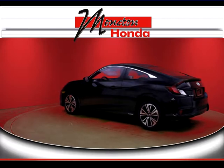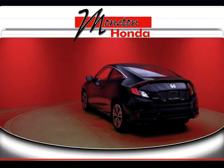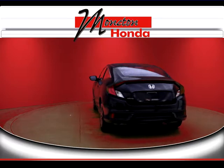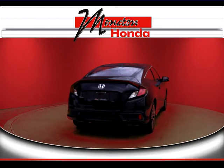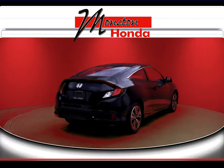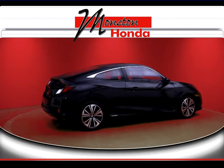Certified used vehicles deliver quality, dependability and reliability second to none. Pre-owned Honda, certified and backed by Honda, takes ownership and peace of mind to a new level. You get a 7-year or 160,000 kilometer limited warranty, a 7-day or 1,000 kilometer exchange policy, and a 100-point mechanical inspection.